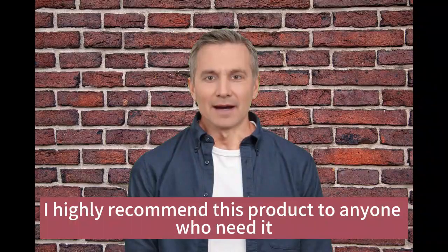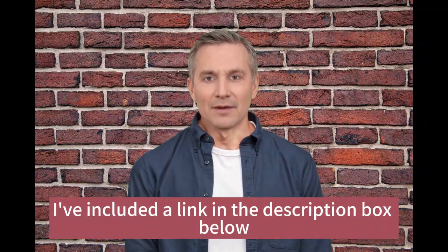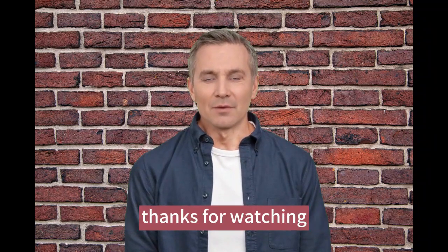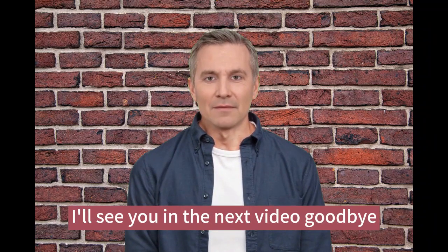Overall, I highly recommend this product to anyone who needs it. If you want to check it out for yourself, I've included a link in the description box below. If you have any questions or comments, feel free to leave them down below. Thanks for watching, and please don't forget to subscribe to the channel and give this video a like. I'll see you in the next video, goodbye!